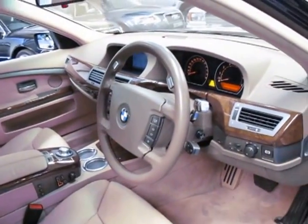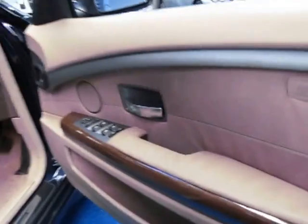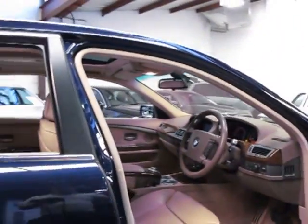Being a 7 Series it's got automatic headlights and automatic wipers. It does have a rear blind on this model as well — you can see it at the back. Yeah, absolutely incredible value for money.